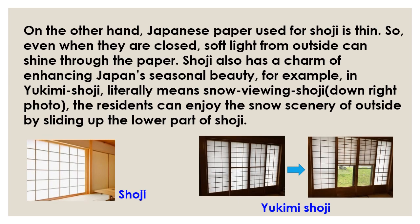On the other hand, the Japanese paper used for Shoji is thin. So, even when they are closed, soft light from outside can shine through the paper. Shoji also has a charm of enhancing Japan's seasonal beauty. For example, in Yukimi Shoji, which literally means snow-viewing Shoji, the residents can enjoy the snow scenery outside by sliding up the lower part of Shoji.